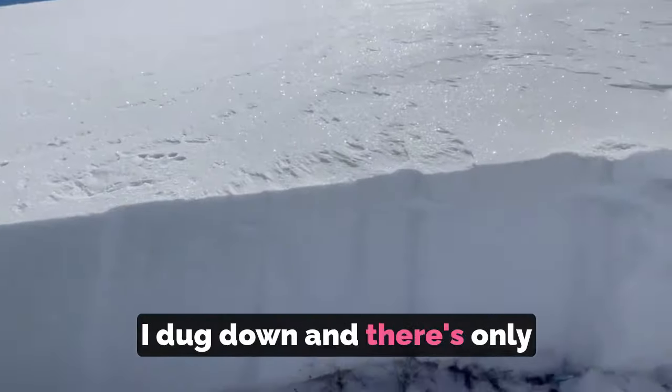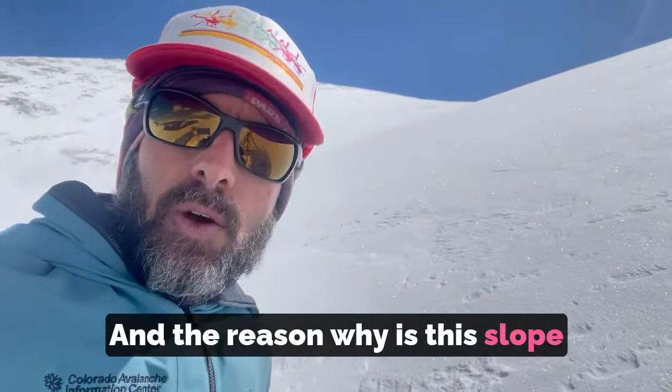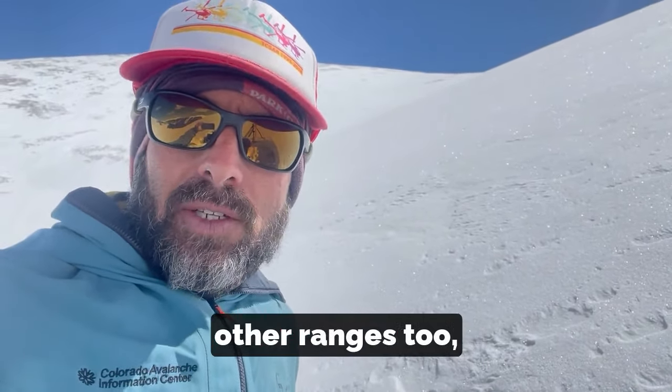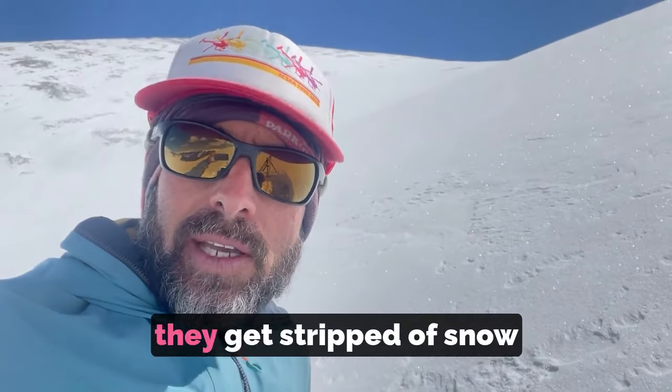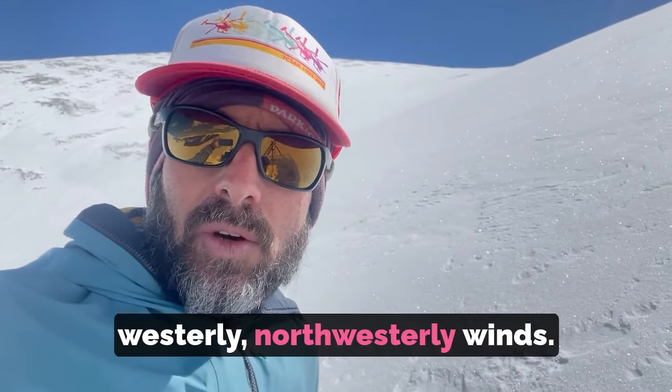Nope. I dug down and there's only about a foot of snow. And the reason why is this slope, like a lot of north and northwest slopes in the 10-mile range and a lot of other ranges too, like the Front Range in the Sawatch, they get stripped of snow all winter long from westerly, northwesterly winds.